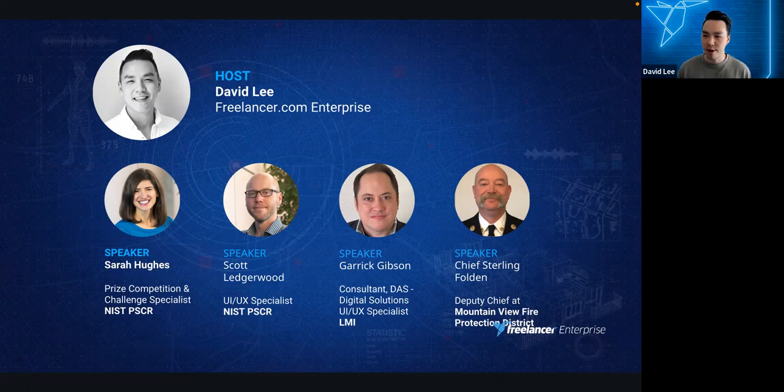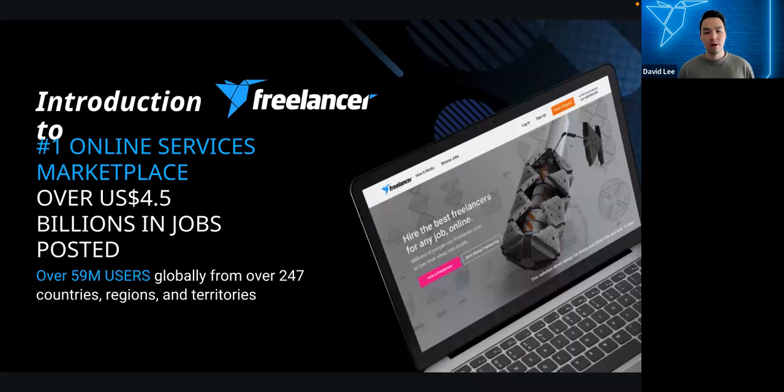My name is David and I work on the Freelancer.com enterprise team — I'll be your host for today. We have Sarah Hughes and Scott Ledgerwood who will take us through the challenge background and requested outcomes, Garrett Gibson from LMI who will share the technical aspects, and Chief Sterling Folden who will share his experience in a video discussion with Scott.